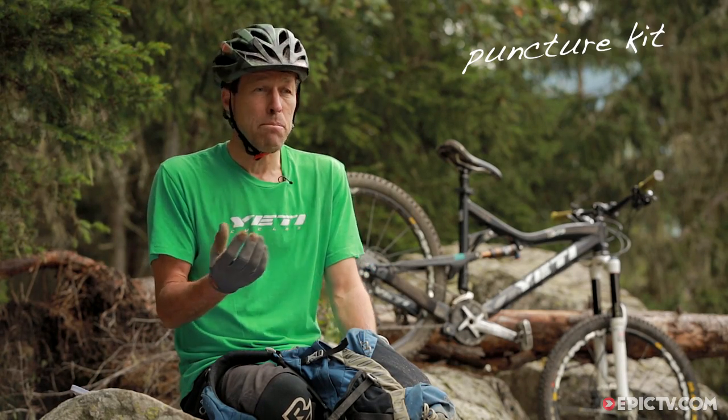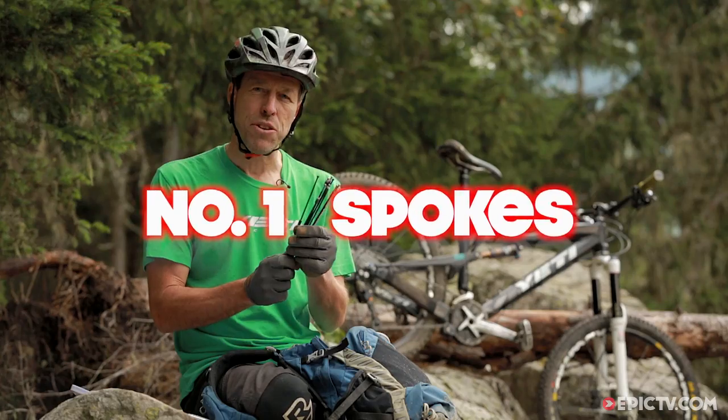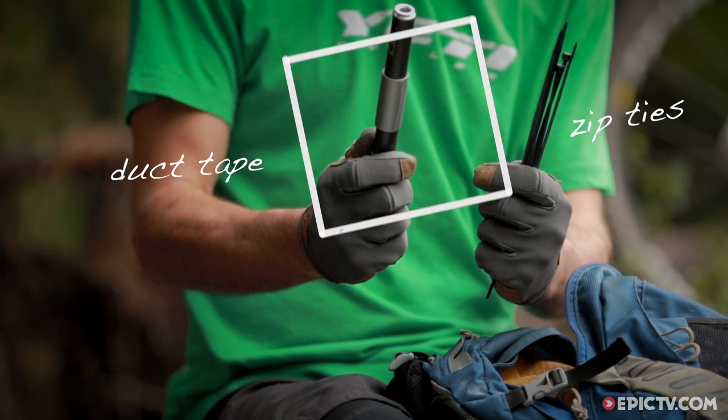Apart from taking your regular trail tools like a puncture repair kit, a multi-tool, and a mini shock pump, you're going to need real get-out-of-trouble-fast stuff like spare spokes for those fancy wheels you ride. We're also going to throw in some zip ties and wrap a bit of duct tape around your pump.